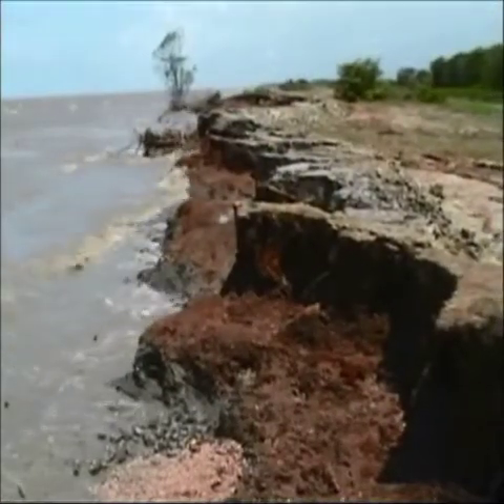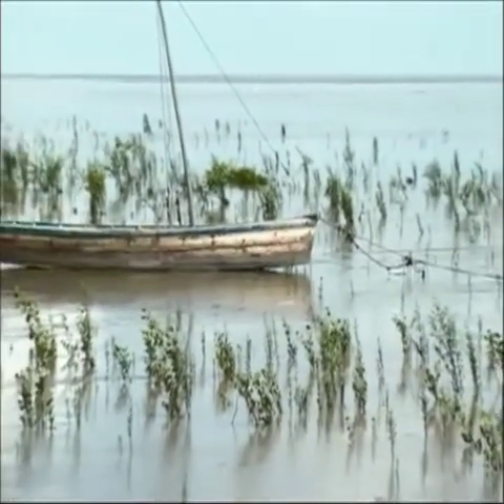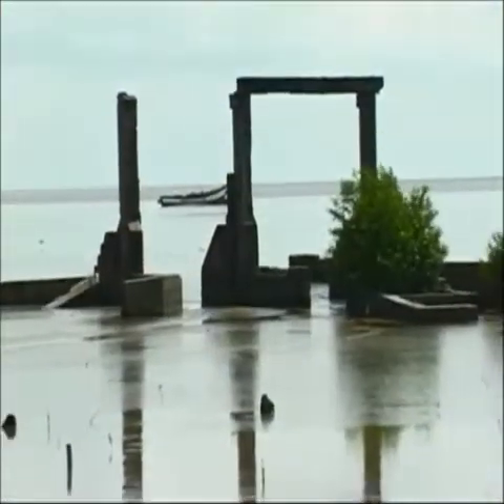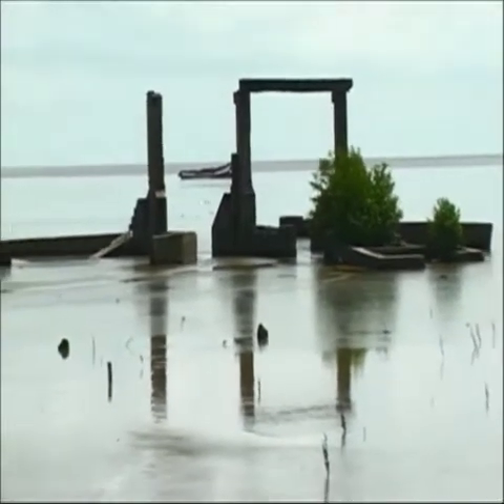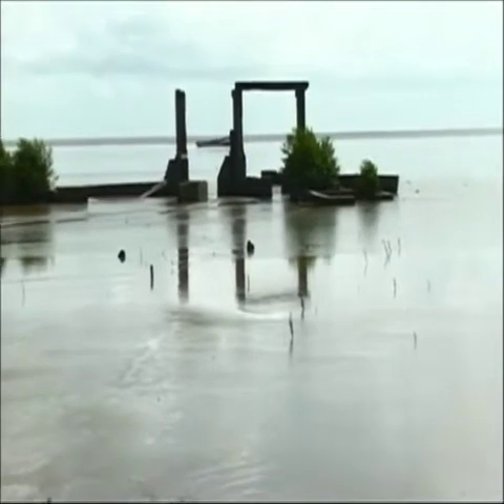Erosion by the sea has also removed mangroves and caused changes to our coastline. For example, these cokers at Mondrapo today — a quarter mile from shore — show where the coastline was over 100 years ago.